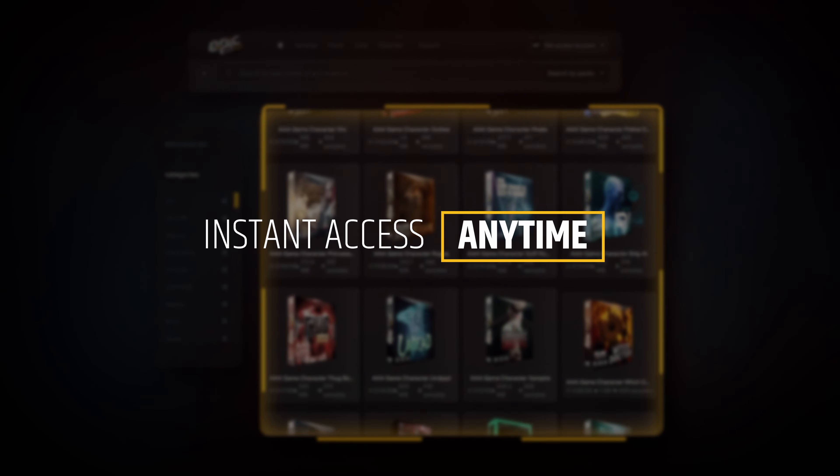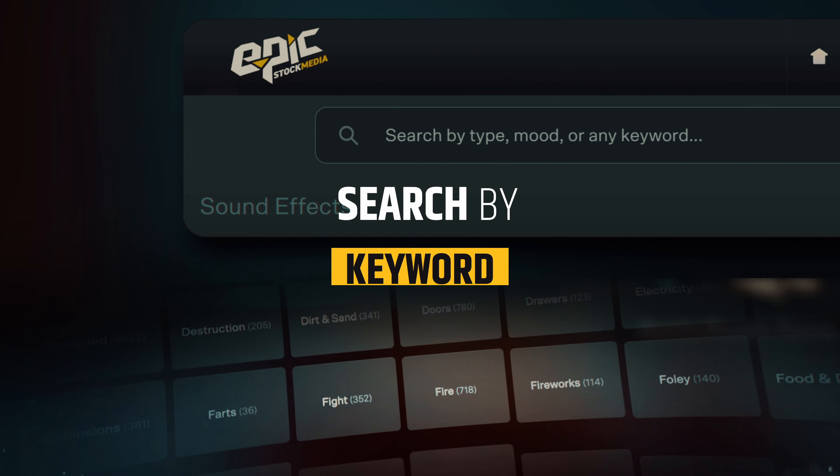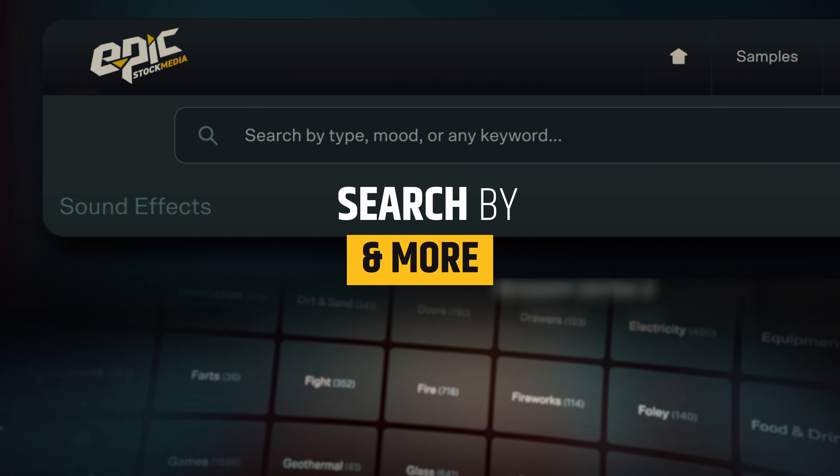With instant access anytime, anywhere, find the perfect sound fast. Search by keyword, category, sound pack, theme, and more.